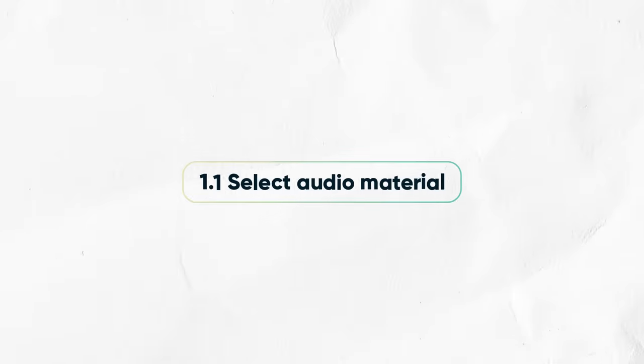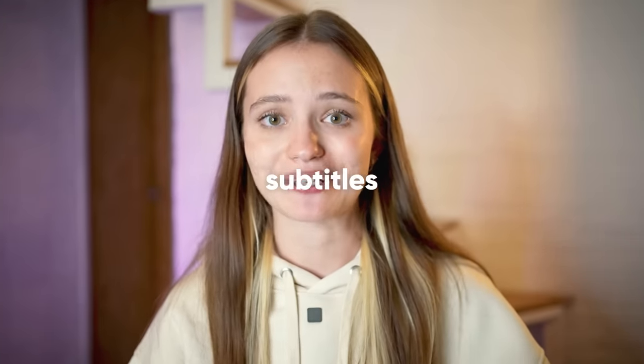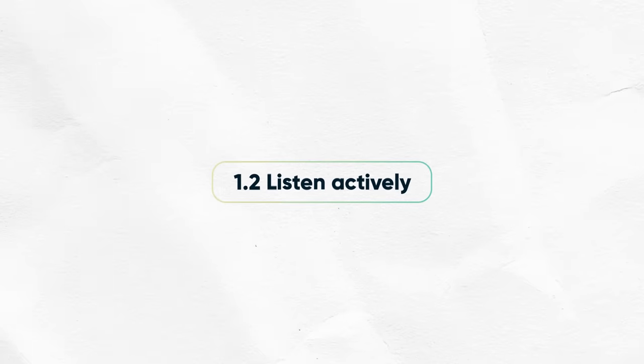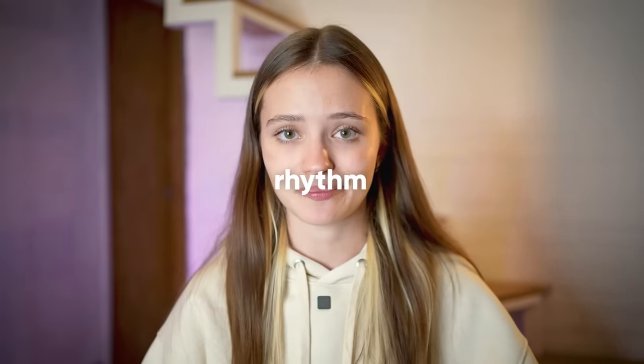First, you select your audio material. For example, let's say you're watching a YouTube video by a native speaker — make sure there are subtitles because that's important. The second step is you listen actively. You pay close attention to their pronunciation, intonation, and rhythm, and also make sure you understand everything.